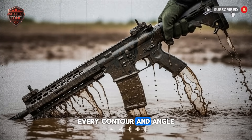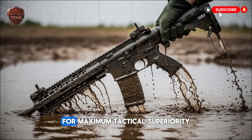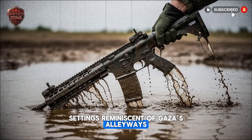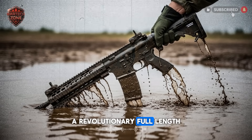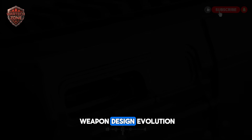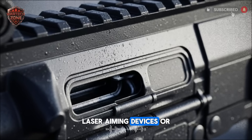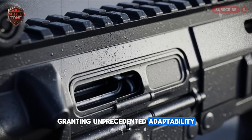Every contour and angle of this Israeli rifle has been computationally shaped for maximum tactical superiority, whether in confined urban settings reminiscent of Gaza's alleyways, dense forests, or the vast open desert. A revolutionary full-length modular rail system, a hallmark of Israeli weapon design evolution, allows for the instant attachment and detachment of optics, laser aiming devices, or under-barrel grenade launchers, granting unprecedented adaptability.